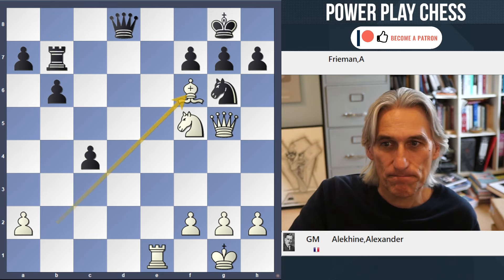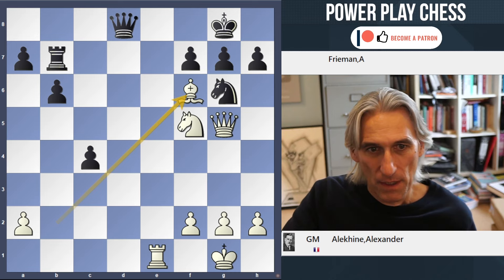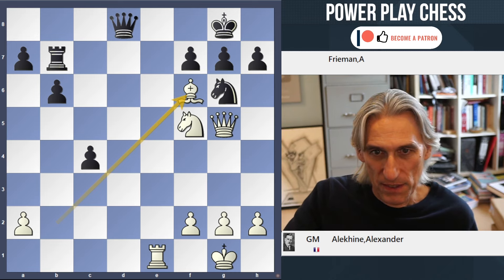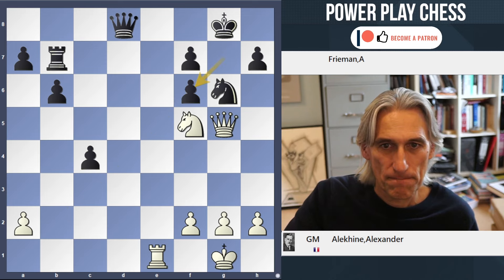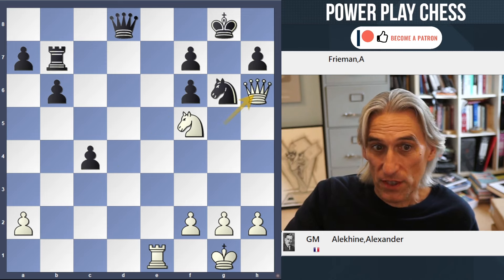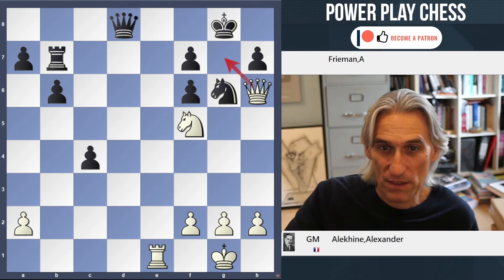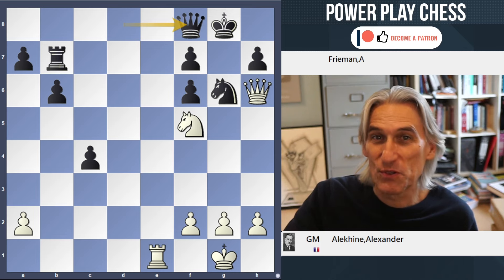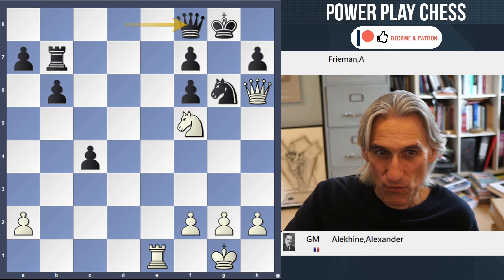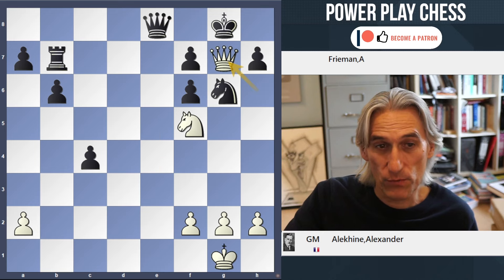Bishop takes knight — that's the starting move. Let's deal with pawn takes first. Then Qh6. This is the easy one. Qg7, mate is threatened. If Qf8, not too difficult a tactic — Rook e8, and after that's taken, then Qg7, mate.